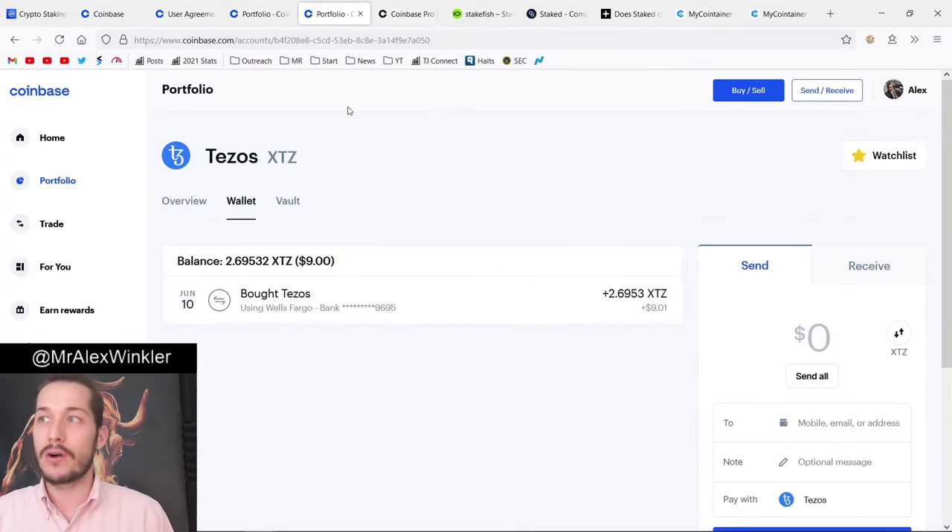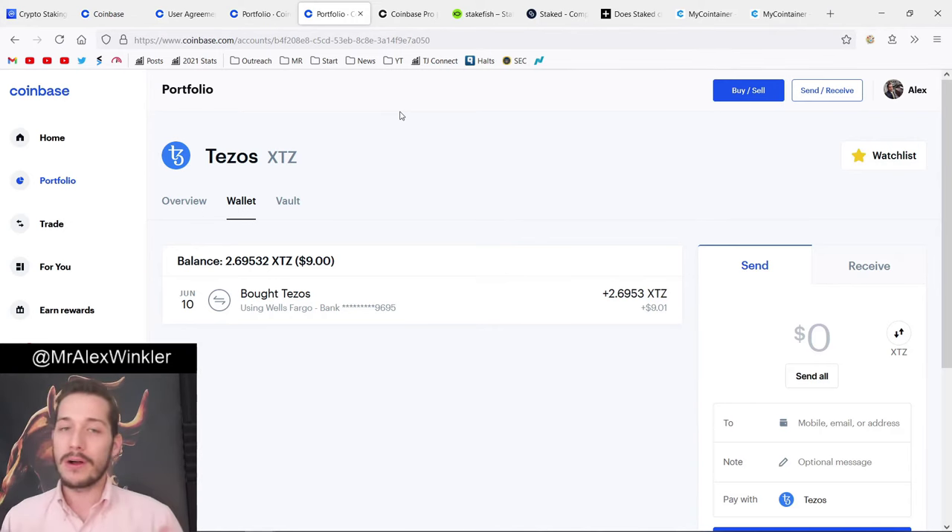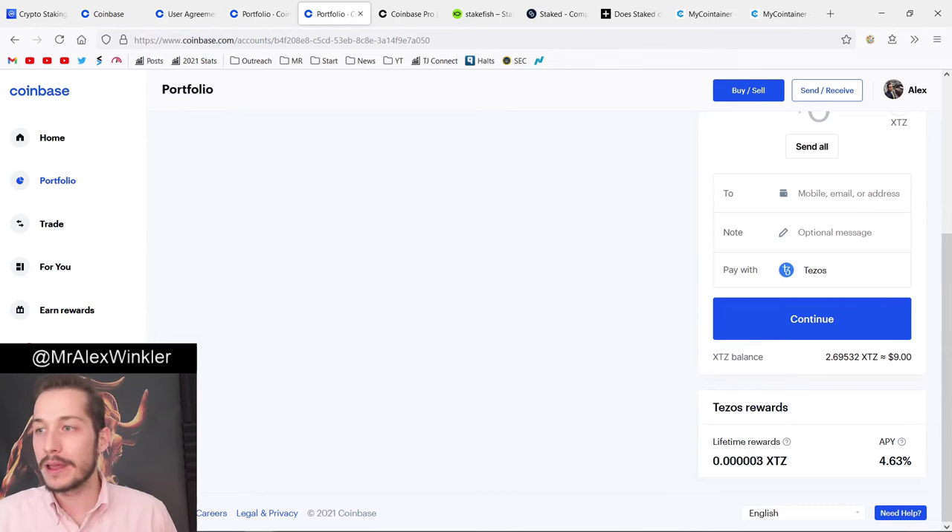Now let me not bash on Coinbase too much, because it is pretty amazing for certain things. They will automate your taxes and give you your 1099 form at the end of the year — you just send that to TurboTax or your tax accountant and it's all taken care of. With the other platforms, that's not always the case and it gets a little trickier. Plus, Coinbase has a very easy, intuitive interface. You probably already have an account, so getting started — putting like a thousand bucks in different coins to figure out how the system works — isn't necessarily a bad thing.